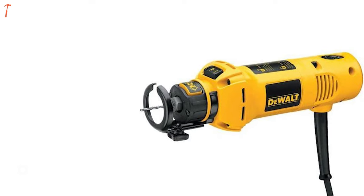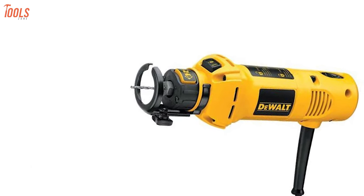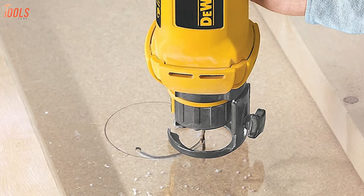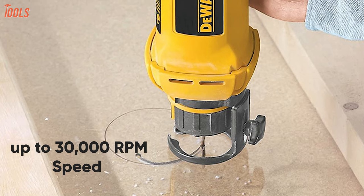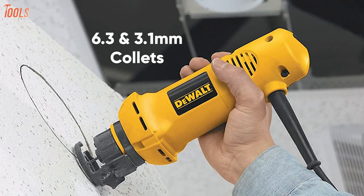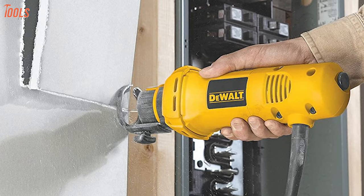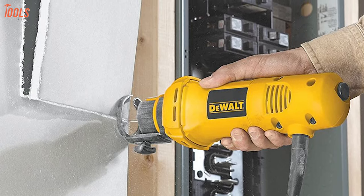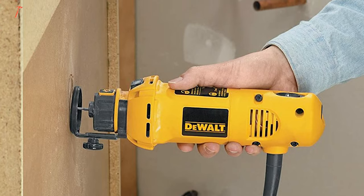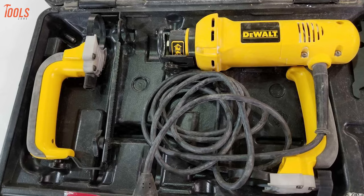Now check out the DeWalt DW660, a durable rotary tool that offers the best quality performance with cutting power and an uncompromising user experience. Having a 5.0-amp powerful motor, this rotary tool can achieve up to 30,000 RPM of speed so that you can get smooth and undamaged cuts on your surface. With its 6.3 and 3.1mm collets, you can change bits quickly and easily without any wrenching. Moreover, the ergonomic body design with both dust-sealed turn-on and bump-off switches allows you to run this tool comfortably and shut it off with ease. The DeWalt DW660 brings out extra cutting power with robust features that you should pick without hesitation.